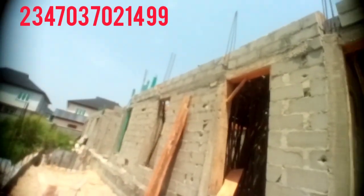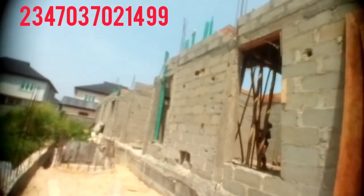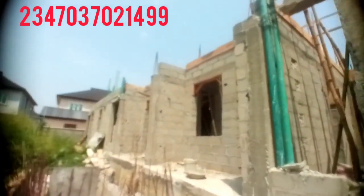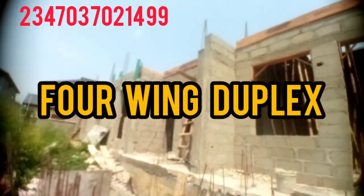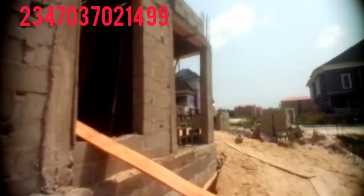Very nice and wonderful duplex. I believe the owner will really appreciate the professional job we are giving. It is a very long four-wing duplex — all the rooms, parlours, flats, windows, corridors, and doors. Check it out — very nice and beautiful, looks so good.